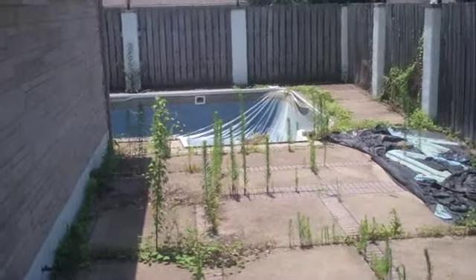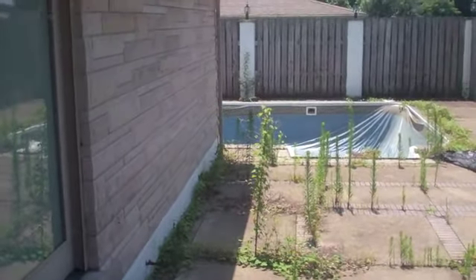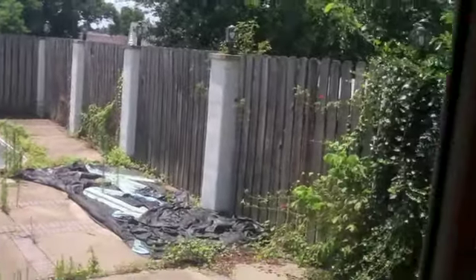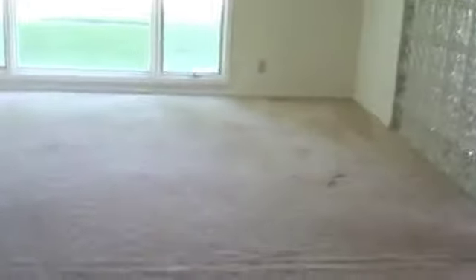There is a pool, but the liner is shot. It has to be totally replaced and redone. Feels like it's on a crawl space.